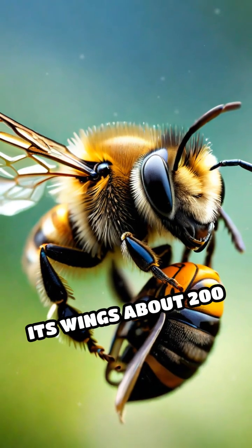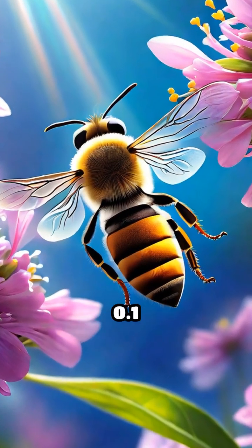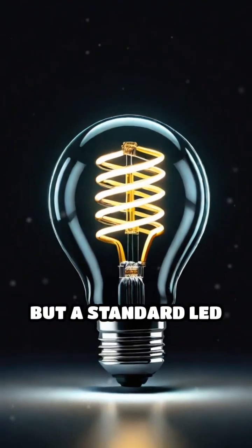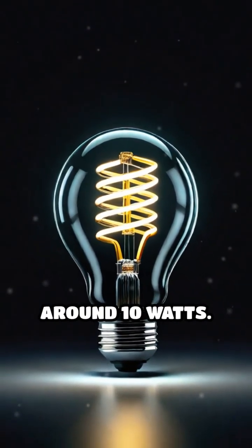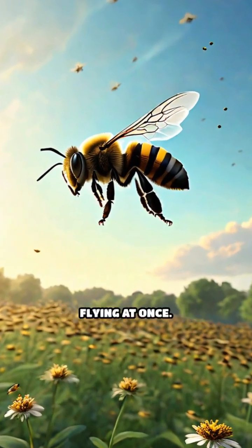An average honeybee can flap its wings about 200 times per second. Each tiny bee produces roughly 0.1 milliwatt of power while flying. That's not much, but a standard LED light bulb uses around 10 watts. To reach 10 watts, you'd need about 100,000 bees all flying at once.